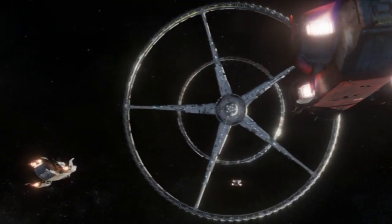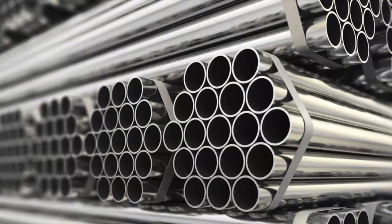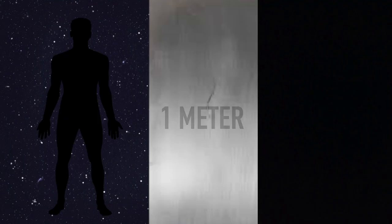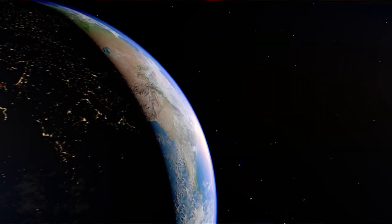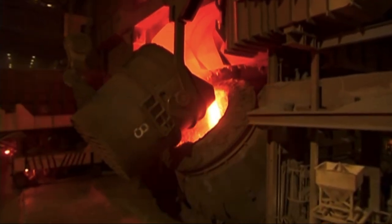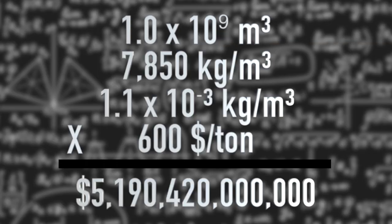So, how could we build Elysium? The science is solid — it's just a question of money and materials. The biggest hurdle is obtaining the raw materials to build such a megastructure. To cover Elysium with a layer of one-meter-thick steel, we would need approximately 1×10⁹ cubic meters of steel — that is 4.2 times the world's total steel production in 2019. With current prices, that would cost five trillion dollars.